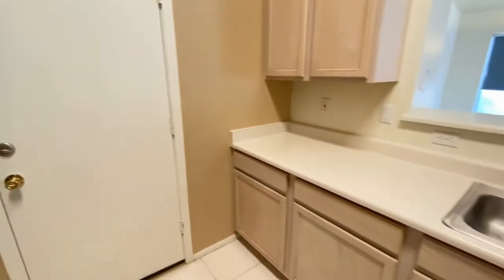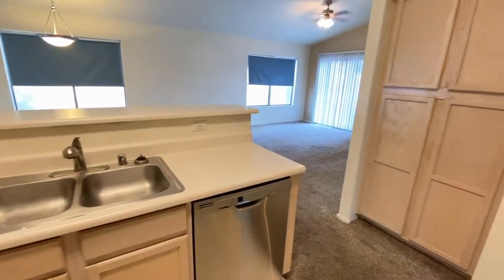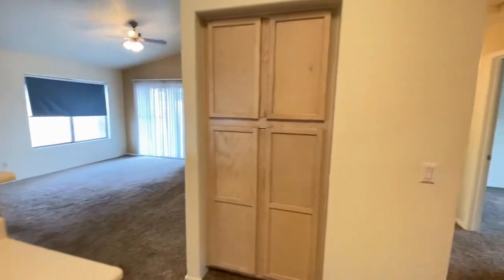Back in the kitchen — more cabinet space, dual sinks, dishwasher. More storage.